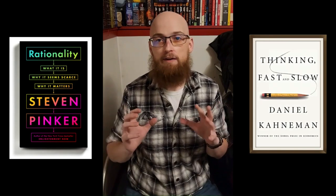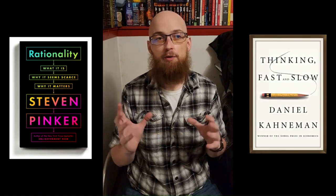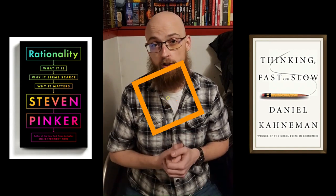The idea and information for today came from two excellent books: Rationality by Steven Pinker, and Thinking Fast and Slow by Daniel Kahneman. We only just barely scratched the surface of the information included in these books, so if you found this topic interesting, definitely go check them out.